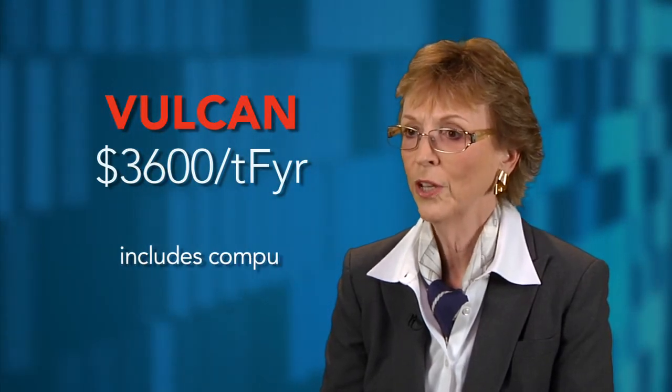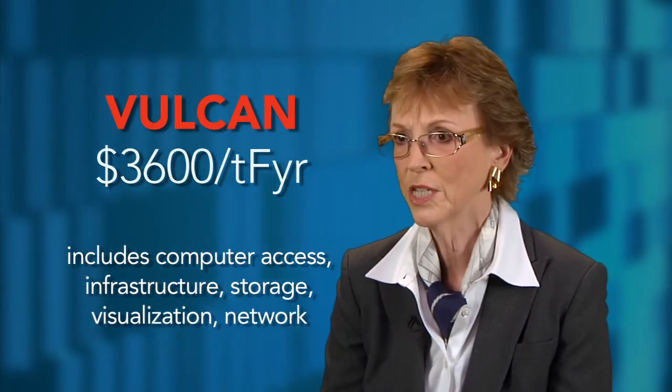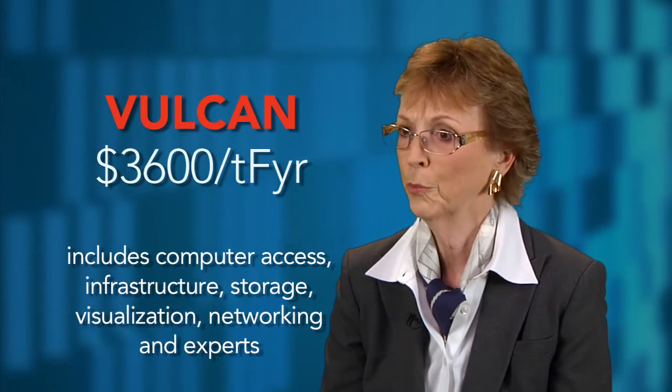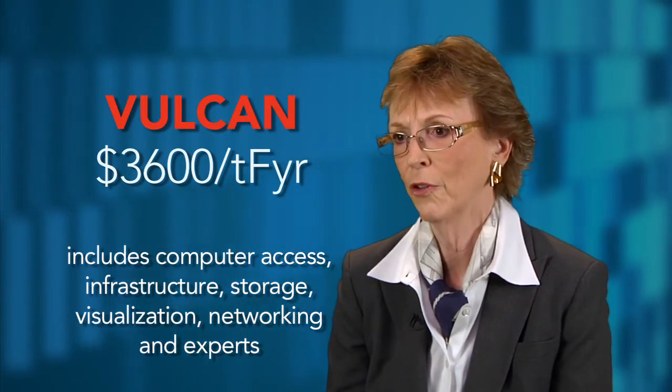That rate includes not only the computer access, but the infrastructure, storage, visualization, networking, and experts — experts to run the system and to help you improve your software.